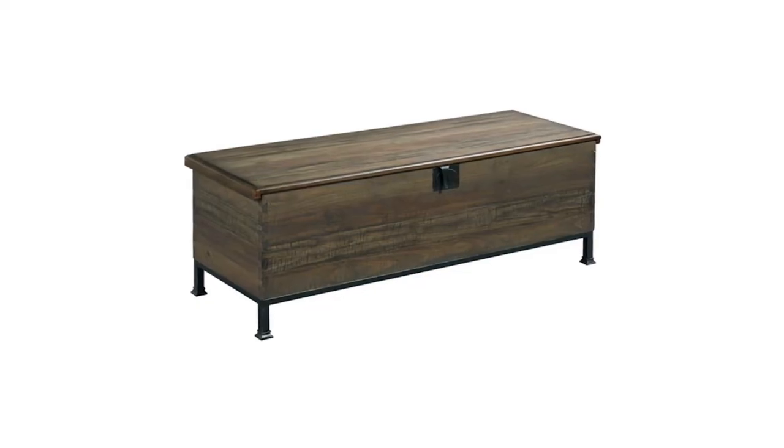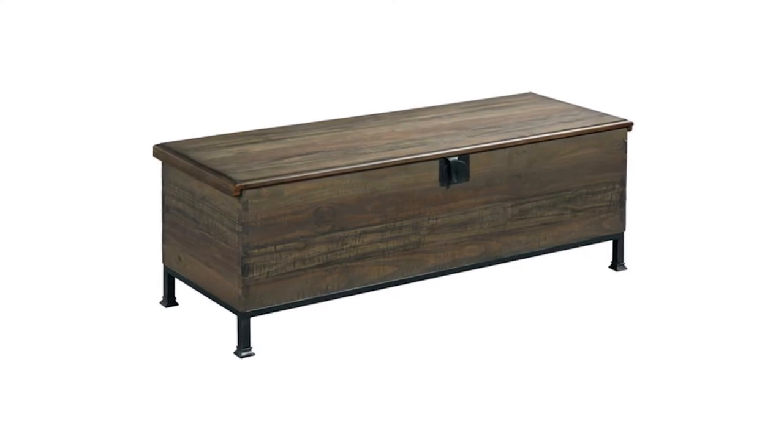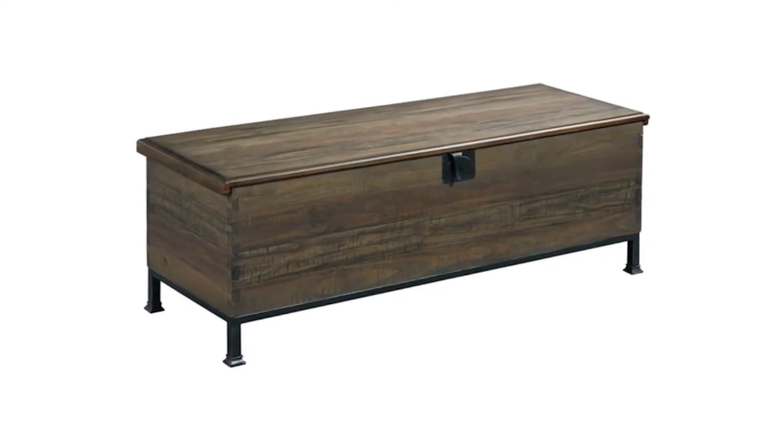Part of the Hidden Treasures series of furniture by Hammery, the Milling Chest Coffee Table has a more loft industrial aesthetic to it. With its exposed dovetail corners, it features heavy black metal legs and a metal frame around the bottom. The inside bottom is also cedar lined, meaning should you want to store blankets in this coffee table, it would keep them nice and fresh.